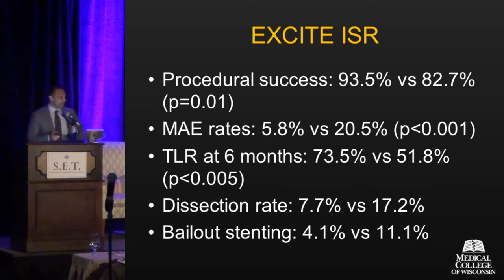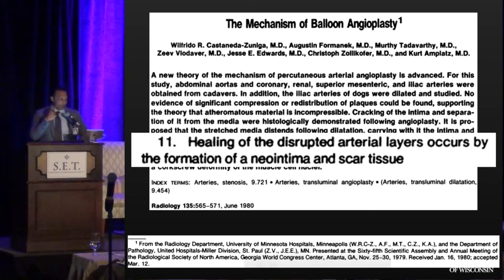Going back in time — prior to the Simpson atherectomy catheter — we know the mechanism of balloon angioplasty from well-established data. In 1980, animal work determined what actually happens: angioplasty causes barotrauma and injury to arterial layers, and healing occurs through the formation of neointima and scar tissue. That healing mechanism is necessarily no different when you cut atheroma with an atherectomy device — you're going to have that same process occur. So while you may get a good angiographic result, you still have to manage that restenotic process.